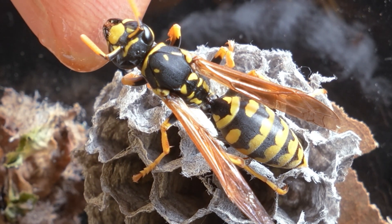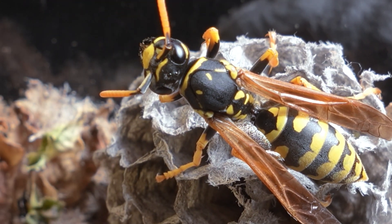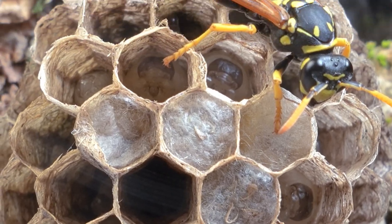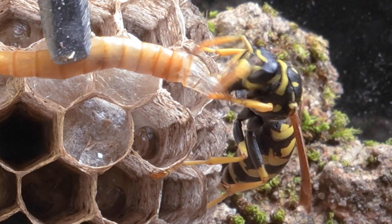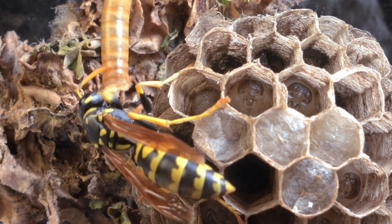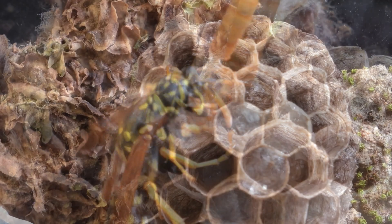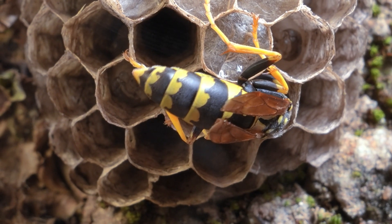Few people know that some wasp species have remarkable visual memory. They can recognize faces, identify other members of their colony, and remember the location of food sources, which allows them to optimize their movements and resource collection. Thanks to these cognitive abilities, even a small nest can survive and thrive for weeks, provided it is protected from predators and environmental hazards. During my time caring for this small nest, I observed their behavior in great detail — how the queen inspects her home, how the workers feed the larvae, and how all of them coordinate calmly and efficiently to maintain the integrity of the colony, despite their small size and apparent vulnerability.